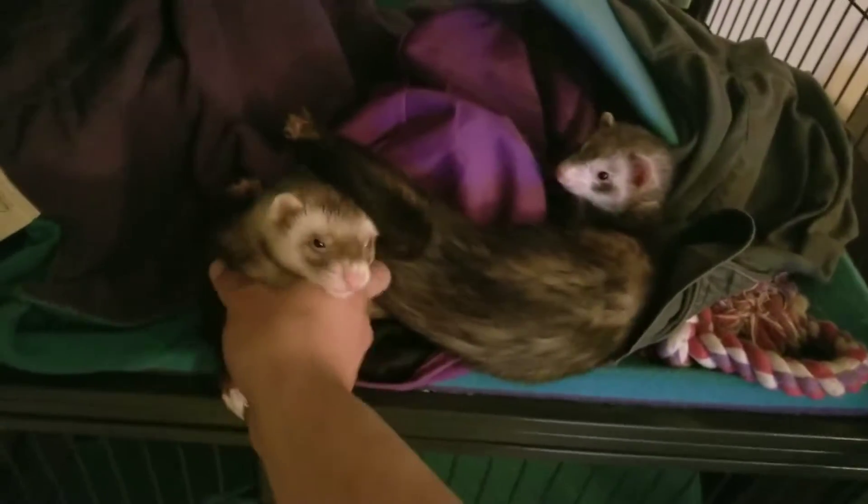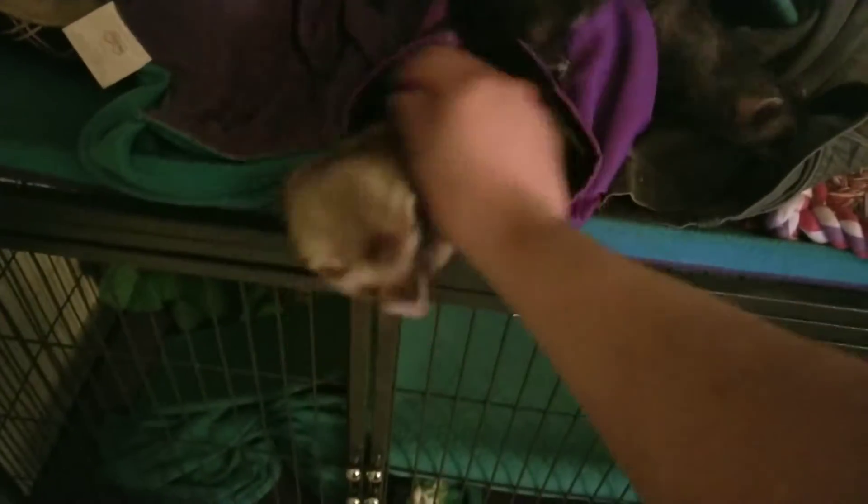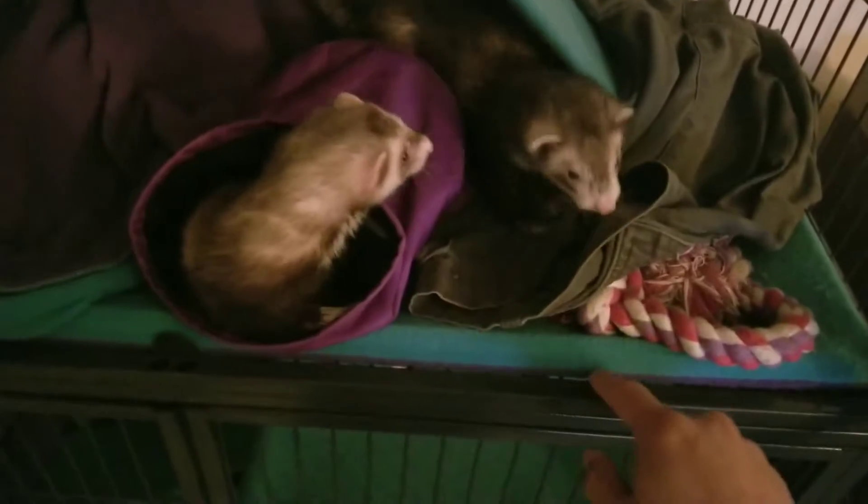I'm doing everything I can just to keep them nice and healthy, well-fed and spoiled. They're just waking up. And thankfully, they are litter trained — for the most part. I would say 95%. The other 5%, they just lay a little doodle on the side.